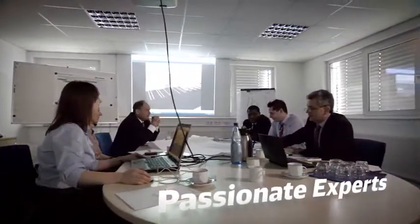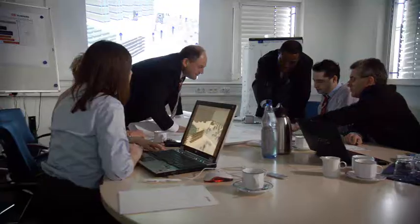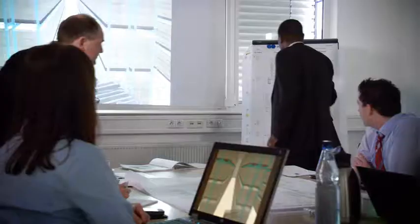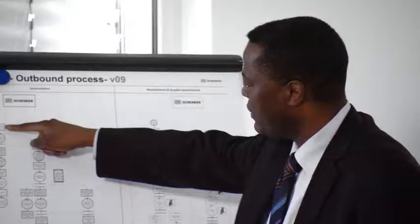DB Schenker experts embrace and emulate our customers' business philosophies, cultures and measurements. Our implementation and IT experts realize replicable, cost-efficient solutions rapidly in nearly any location. Our standardized operation processes, methods, tools and templates can be easily adapted to our customers' needs.